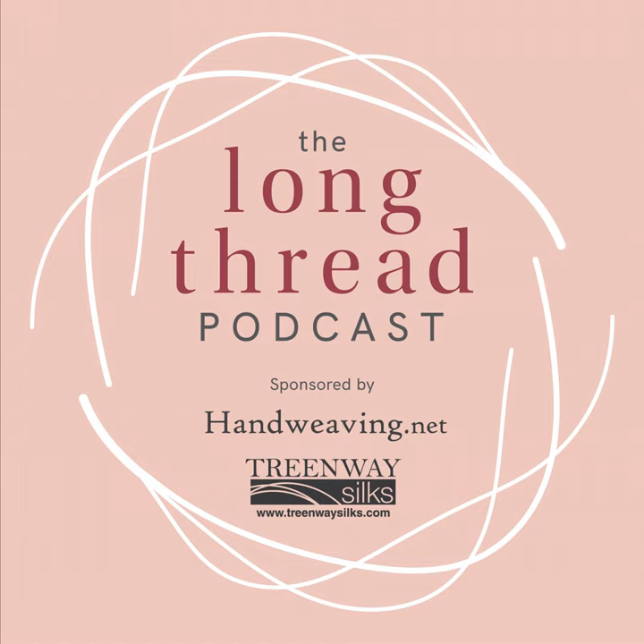I'm your host, Long Thread Media co-founder Anne Mero. Michael Cook is a fiber artist and sericulturist based in Texas. He's known for sharing his knowledge and experiments in silk rearing, processing, and fiber art through classes and his website, Wormspit.com. Michael, thanks so much for being here.